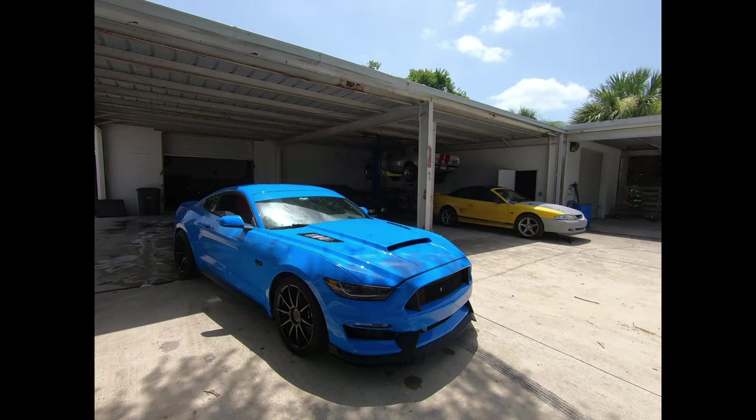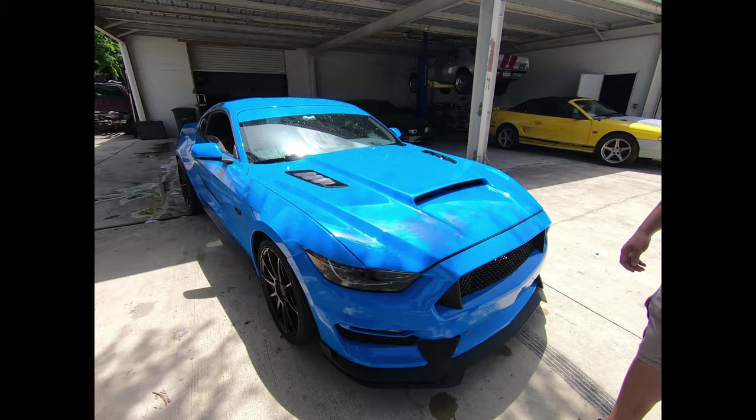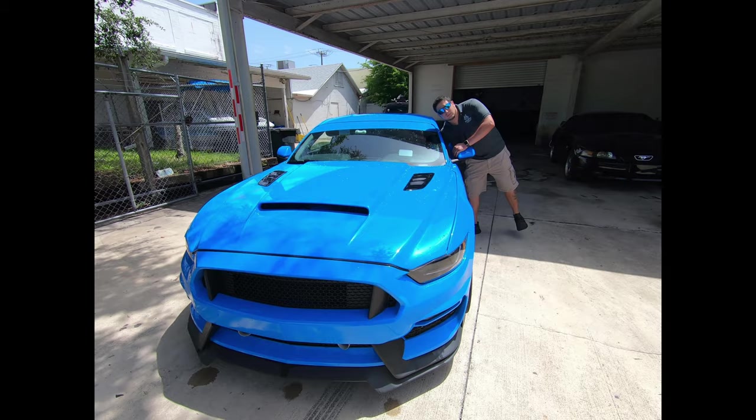This is currently our shop car — one of them actually — and it's a 2017 Mustang GT. Everything that you see here that we will show you is everything we do in house. Now let's pop the hood and see what we got going on.